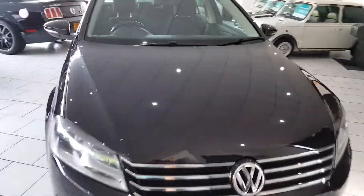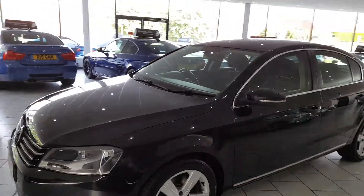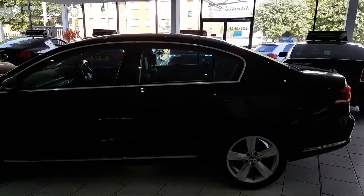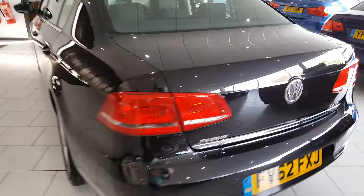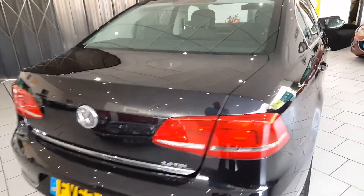This is our lovely lower mileage 2012 Volkswagen Passat. It's a 2 litre TDI SE Blue Motion 140 brake horsepower. These cars have a massive 61 plus miles to the gallon, 30 pounds a year road tax. This one's only done 49,000 miles with a full VW service history.